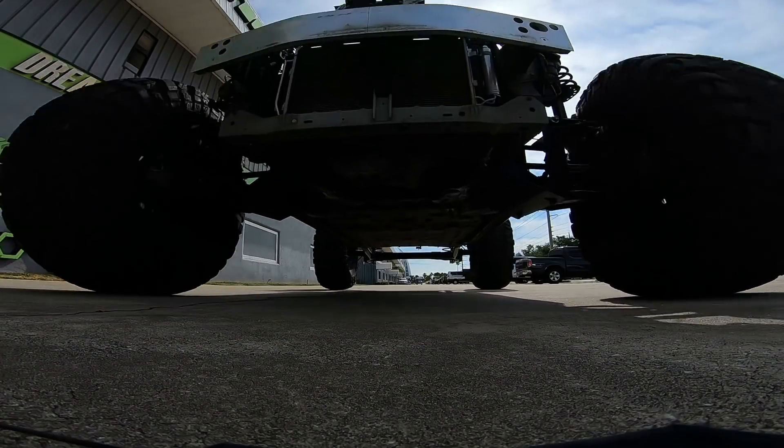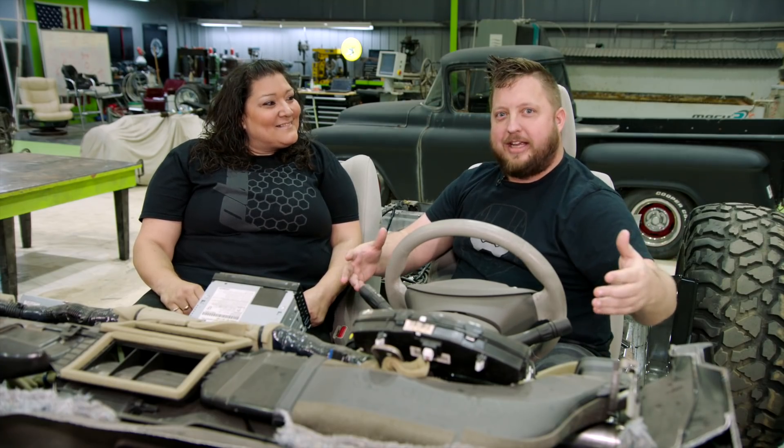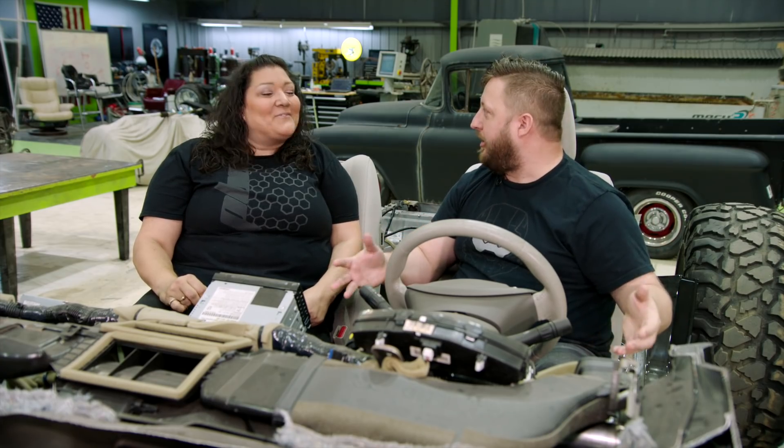We have a lot of fans out there that love to cosplay. This is essentially like car cosplay — it's like a Nissan is dressing up as the ultimate Halo warrior.